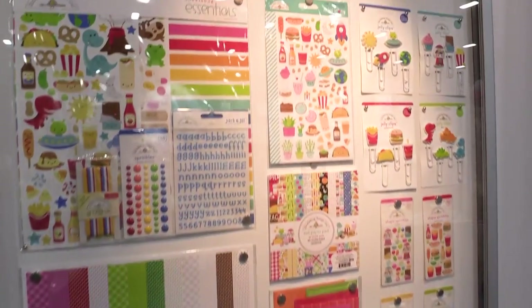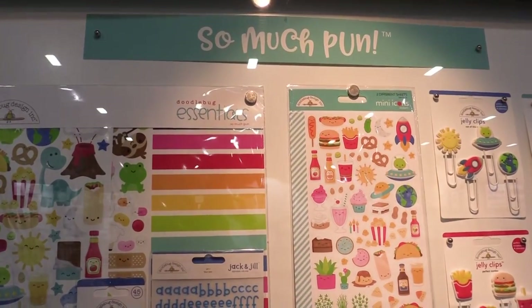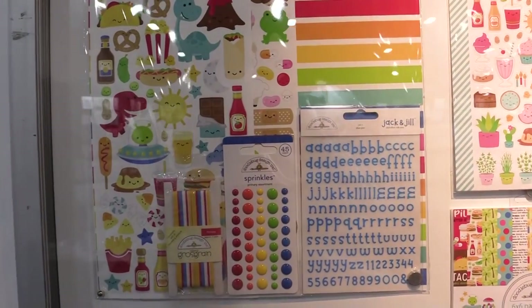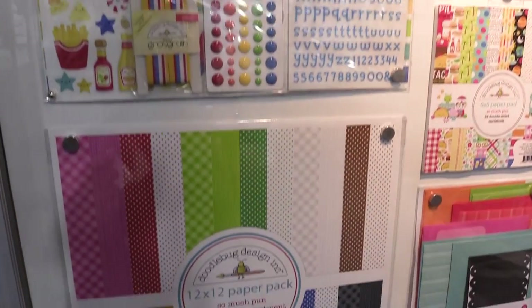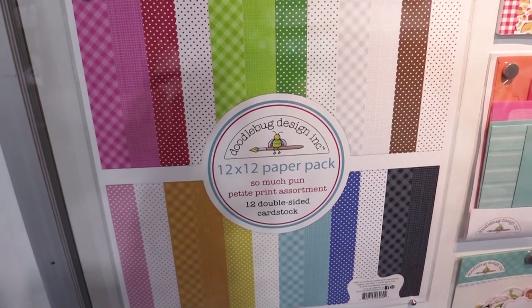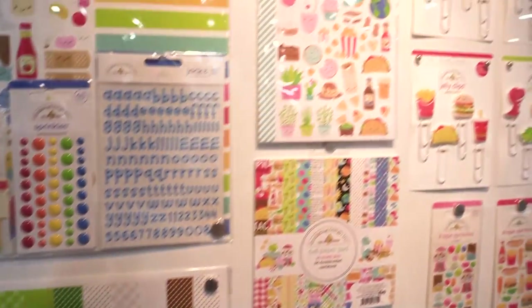This is scrapbook.com and we're at the Doodle Bug booth at the mixed media event in Salt Lake City. We are looking at So Much Pun, which is kind of like a cousin line to So Punny. That was the Valentine's Day line of 2018, and this line is full of beautiful bright colors and all sorts of different icons.